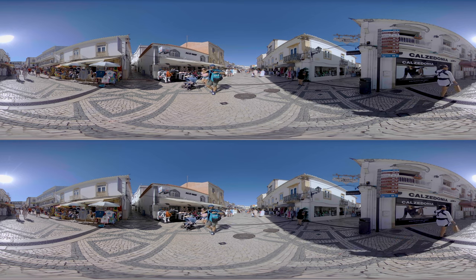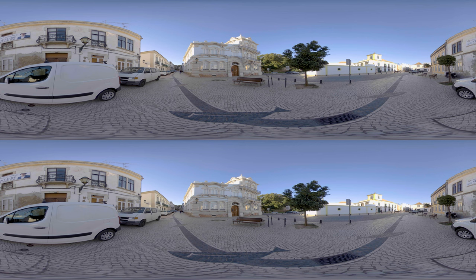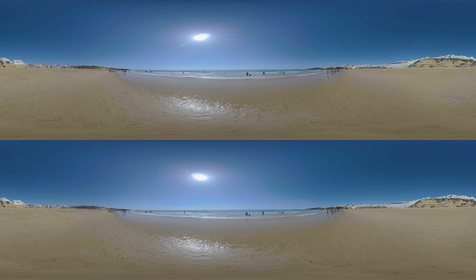Whether you're looking to explore the region's natural beauty, discover its rich history and culture, or simply relax and enjoy the warm Mediterranean climate, the Algarve has something for everyone. So let's explore.